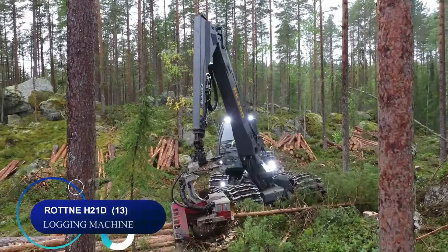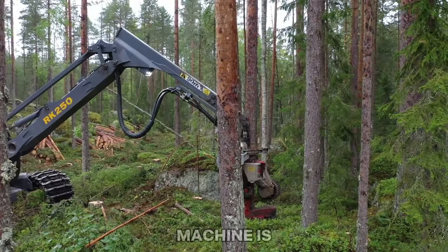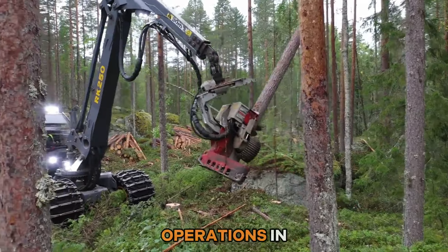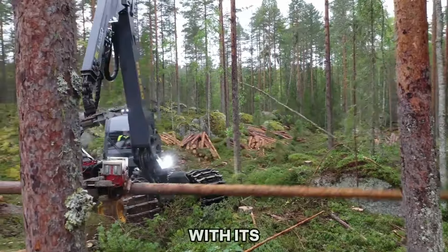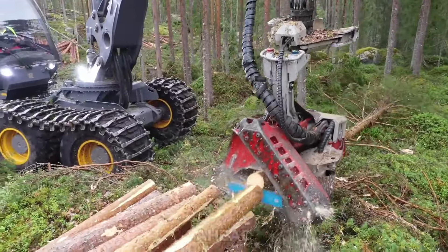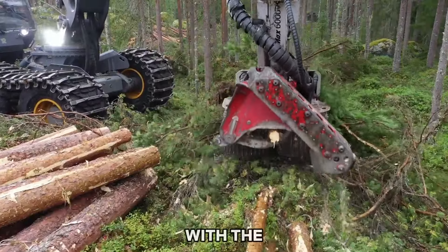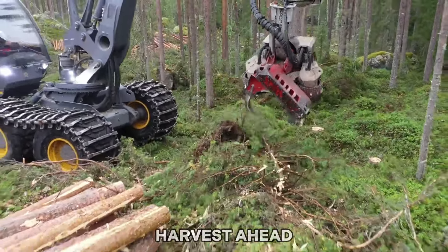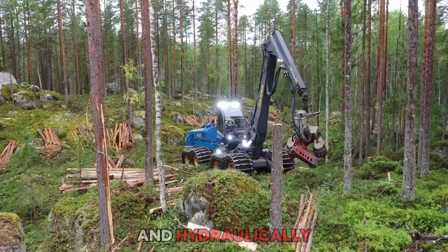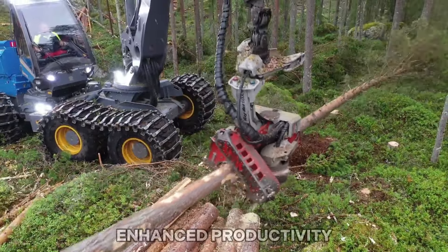Number thirteen: the Rotner H21D logging machine is purpose-built for efficient final felling operations in dense forests. With its stable construction, powerful engine, and well-sized harvester head, it excels in harvesting timber. It can be fitted with the EGS 706 harvester head, featuring a 75-centimeter cutting diameter and hydraulically controlled tree feeding at two speeds for enhanced productivity.